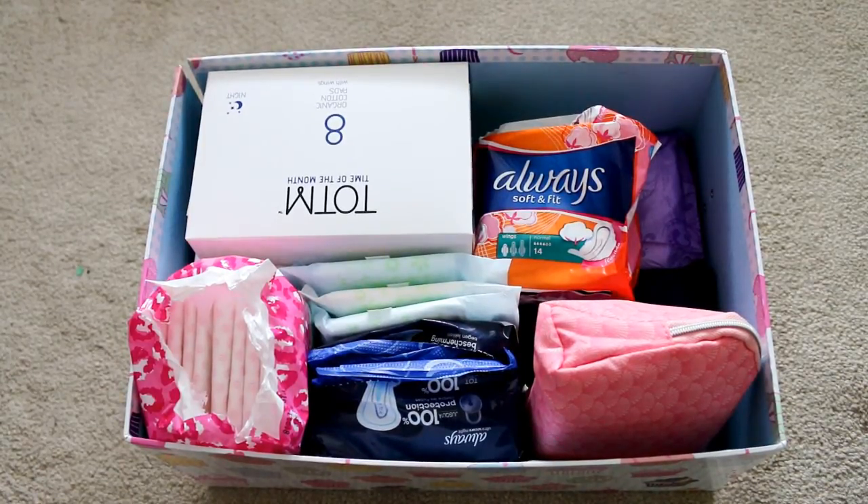Hi everyone, welcome to my channel. This channel is going to be all about periods and period supplies. I'm going to be talking about products and doing reviews on a whole variety of different products and subscription boxes, and all of that jazz relating to periods.